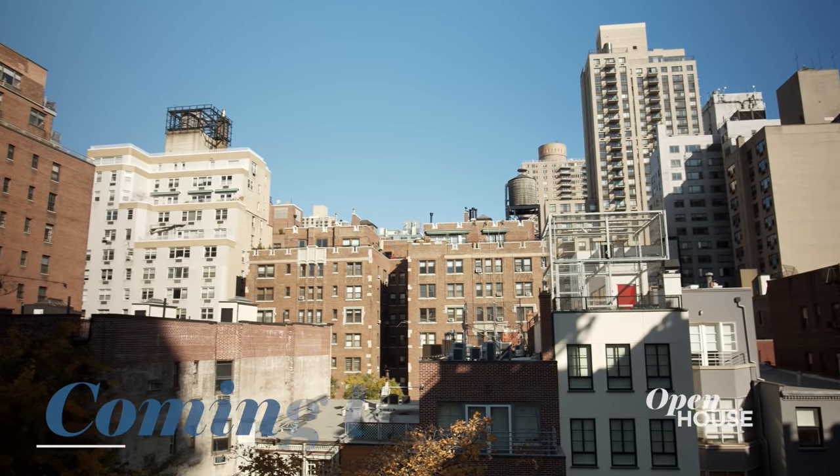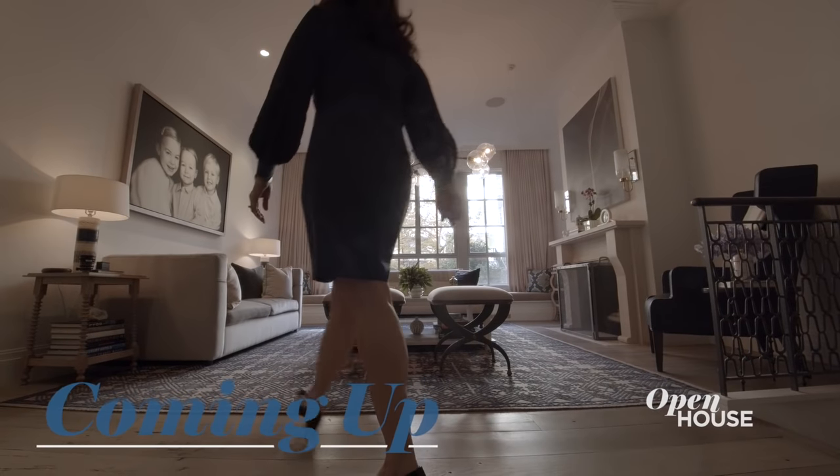Coming up after the break, we bring it back to New York City for a look at this distinct architectural townhouse on the Upper East Side. We'll see you in a bit.